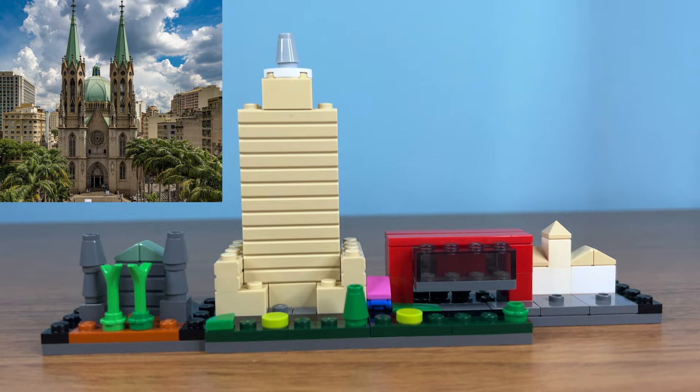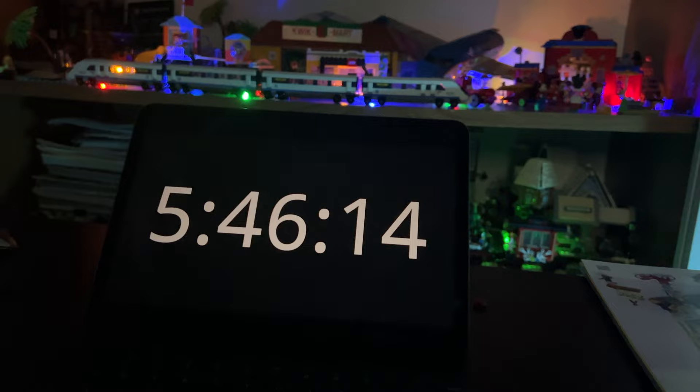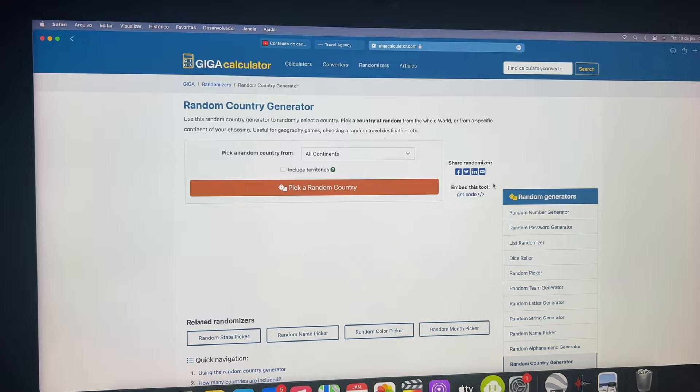Now it's time for a challenge. I am going to challenge myself by using this random country generator and picking my next build. I only have one hour to finish this. Will I be able to complete this or will I fail? Let the challenge begin.